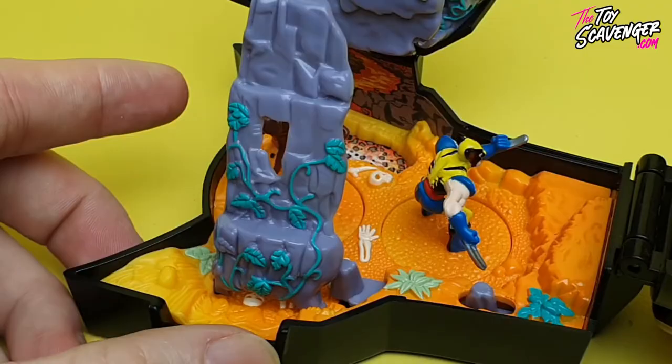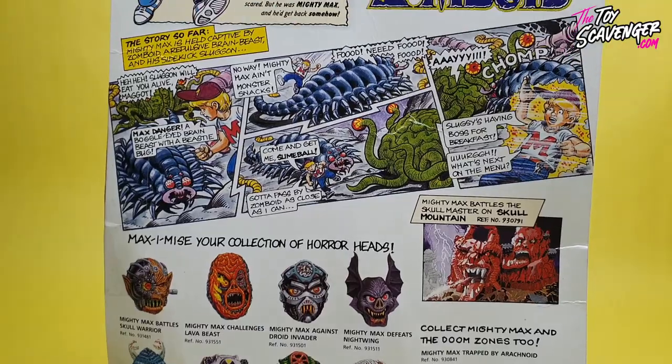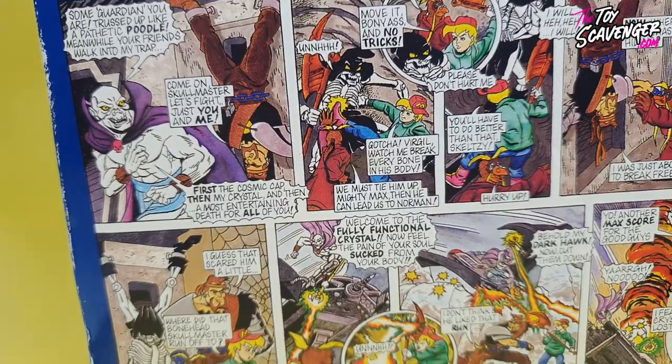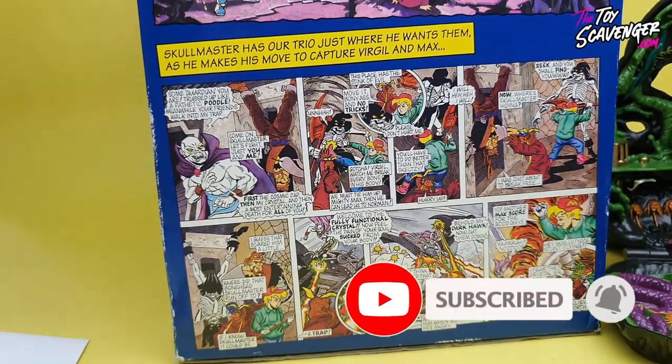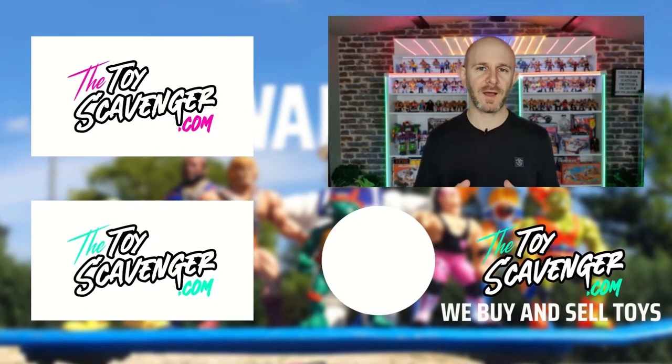The unique designs, the engaging stories and the nostalgic memories that it's left with the generation that grew up with it makes it a toy line that will be remembered for years to come. I've been Paul the Toy Scavenger and thanks for watching the Toy Scavenger's History of Mighty Max. I hope you enjoyed it — remember to comment below on what your favourite thing about Mighty Max was. Do you still have yours? Are they even complete? Because so many were just lost down the back of the sofa or hoovered up. Do you collect them now? Leave a comment so Mighty Max can live on.